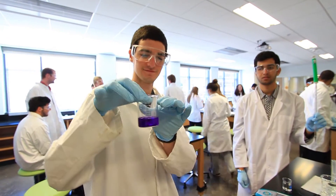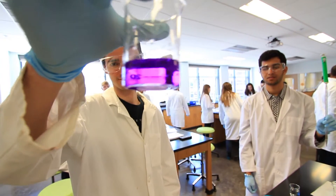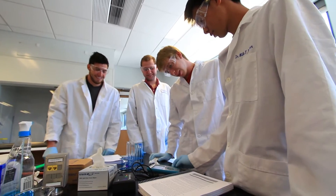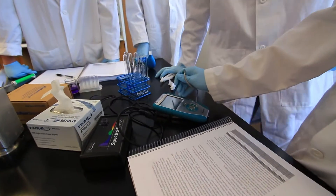We use the Vernier software, which is linked to graphing and calibrating using pH probes, and we do measuring wavelength spectroscopy, which is actually what we're doing in this lab right now. It's a very good balance between the wet lab and also incorporating technology into it.